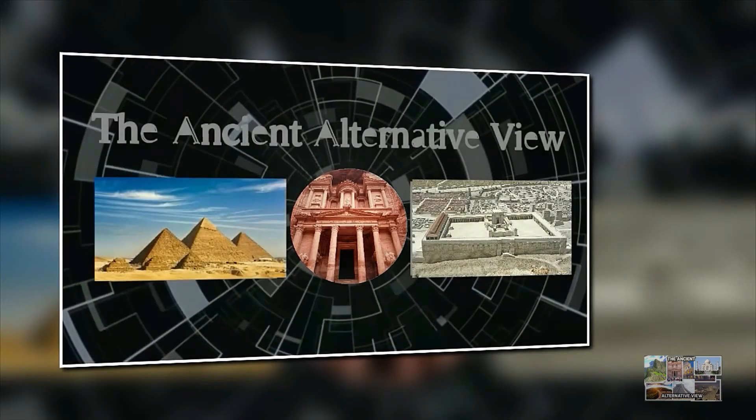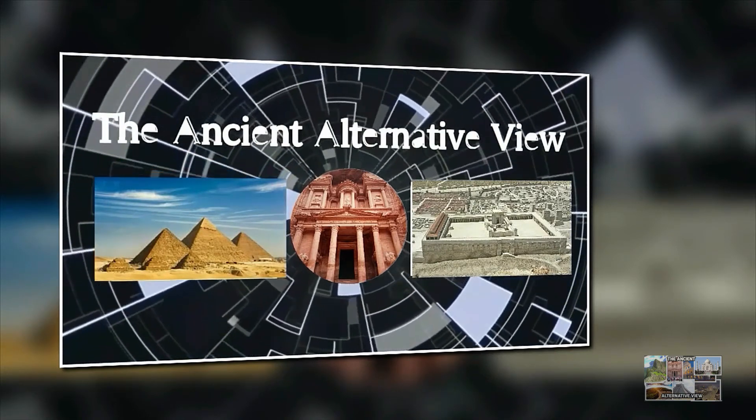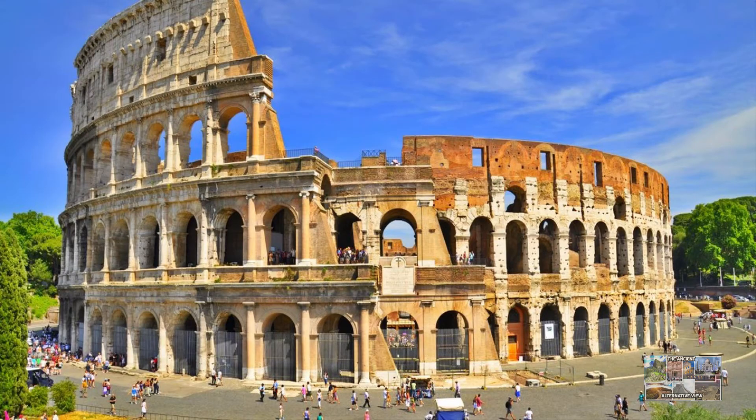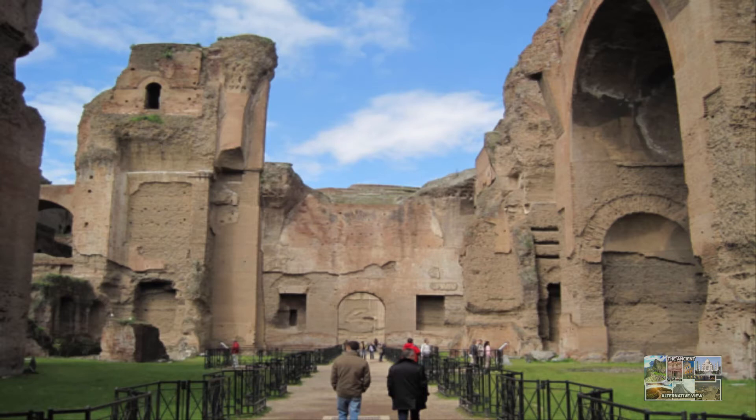Welcome to the Ancient Alternative View. Why Roman concrete still stands strong while modern versions decay. Their structures are still standing more than 1,500 years after the last centurion.